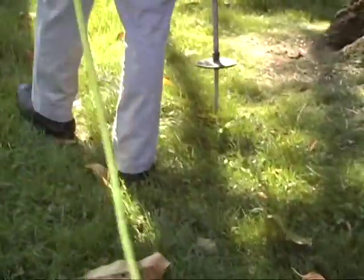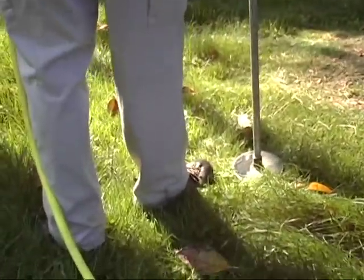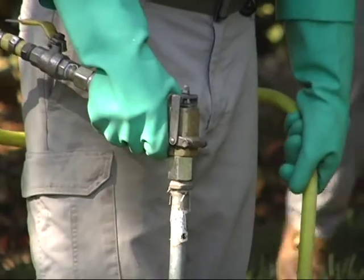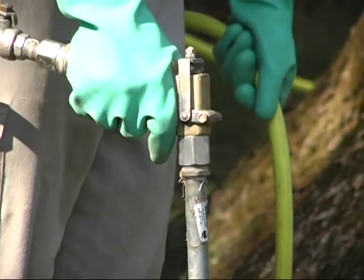Bartlett basically takes a small metal probe and injects the imidacloprid chemical into the root zone in a circle around each tree, and it takes about five minutes. The cost of the chemical is about $40 per tree.